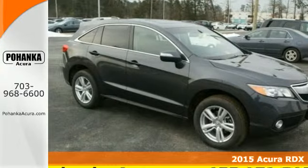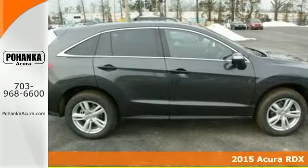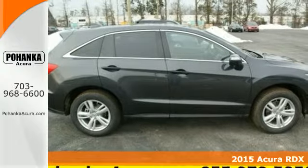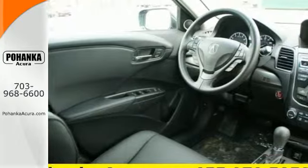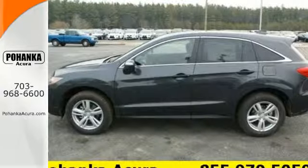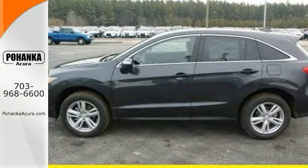It's a 2015 Acura RDX. You'll love this premium 5-passenger vehicle's sophisticated and spacious cabin. There's comfort for all with room for 3 in the rear, perforated leather upholstery, heated front seats, and climate control.